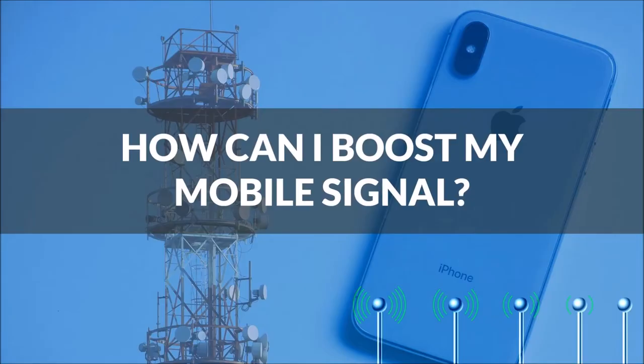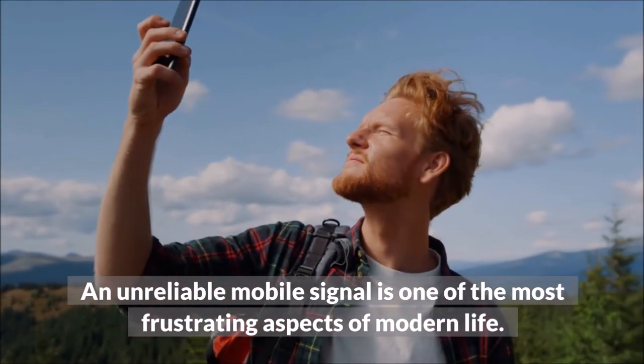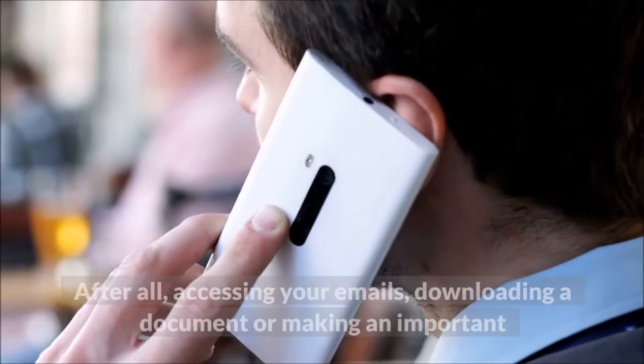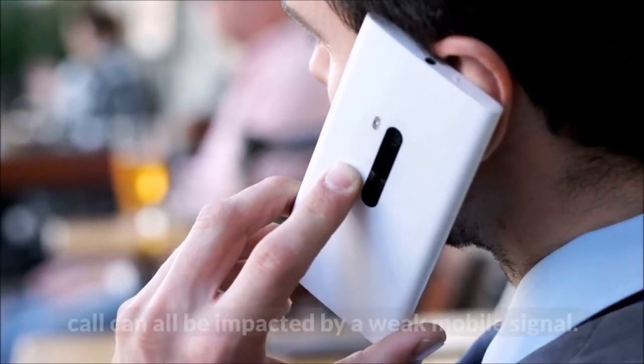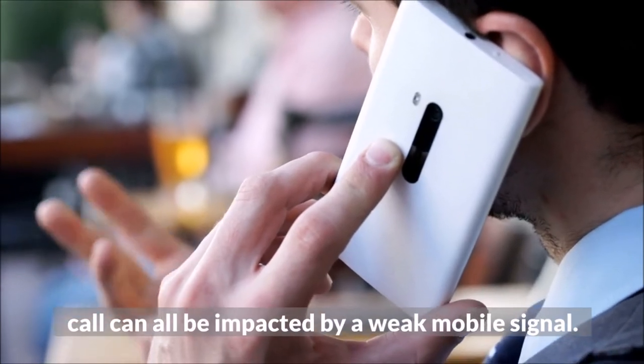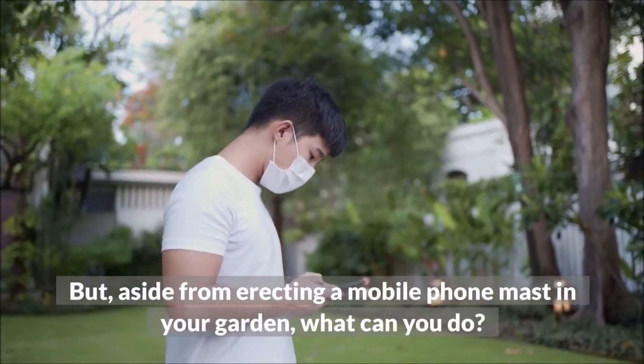How can I boost my mobile signal? An unreliable mobile signal is one of the most frustrating aspects of modern life. After all, accessing your emails, downloading a document, or making an important call can all be impacted by a weak mobile signal. But, aside from erecting a mobile phone mast in your garden, what can you do?